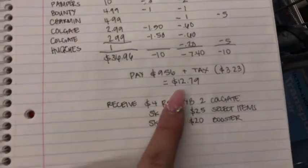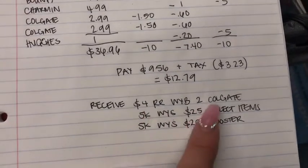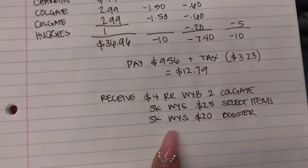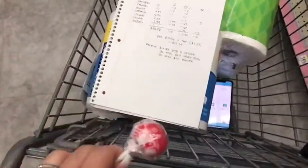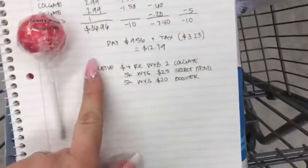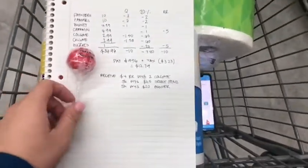If all goes well, I'm going to pay $12.79 out of pocket, but I'm going to get back a $4 register reward for buying two Colgate, 5,000 points for spending $25 on the select items, and then 5,000 points from this booster if it works. They don't have the $1 Huggies Wipes, so instead I'm just going to pick up this $0.59 lollipop — just remember that changes things, so I'm going to pay a little less out of pocket.